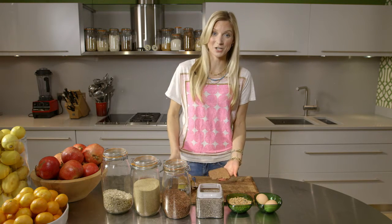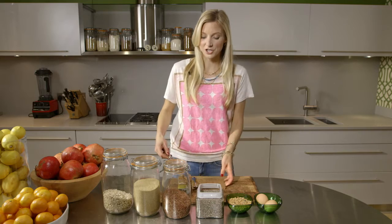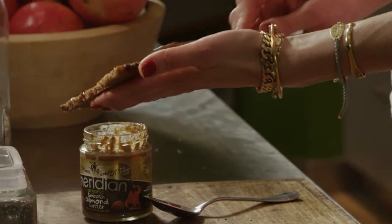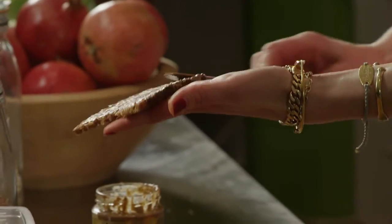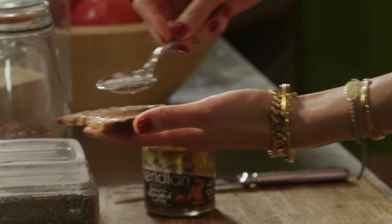So first of all I take rye toast and I give this to my kids as a snack or I eat it when I get home from work. Just spread almond butter or peanut butter on top of the rye toast — you can use any kind of toast you like. I always try to use wheat free or gluten free toast. Then take a spoonful of chia seeds and sprinkle them on top.